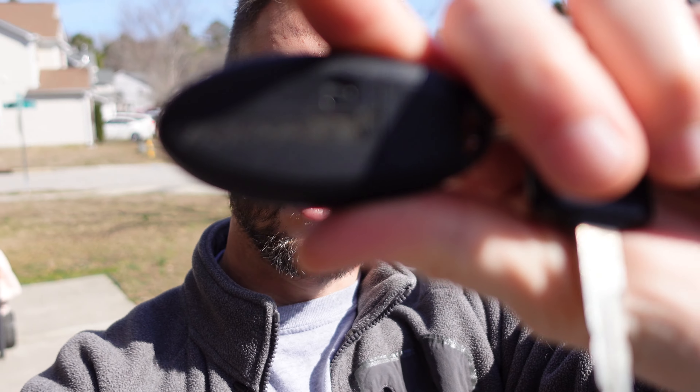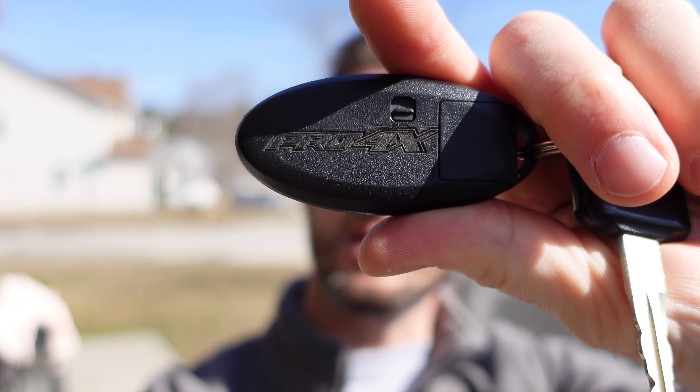In talking about the keys, one of the other things I wanted to mention was that I did engrave the keys as well — Pro 4X — just so I know which Nissan keys these came with. All the Nissan keys look the same in a money-saving effort, so it was nice to know which keys these were.